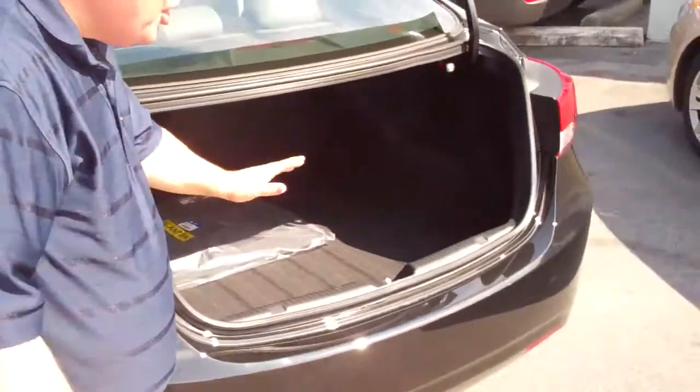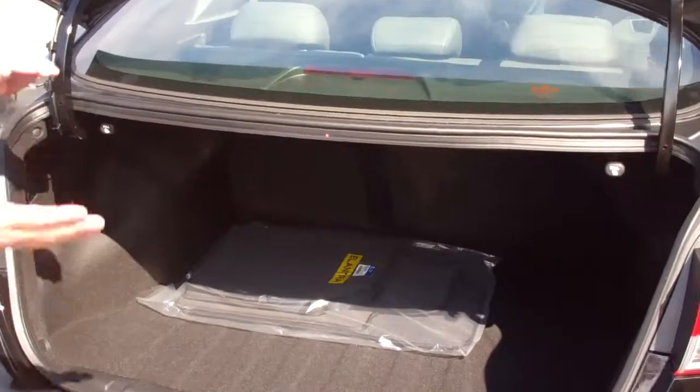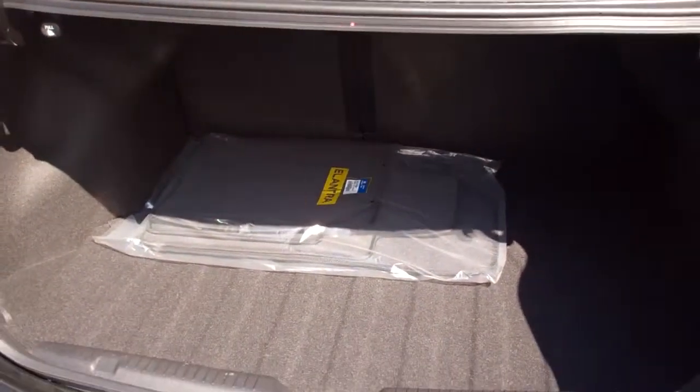So let me show you the trunk. This vehicle has a ton of room back here — it is huge in the back — and the seats fold down to make it very, very versatile.